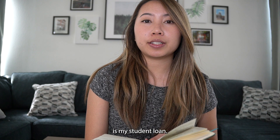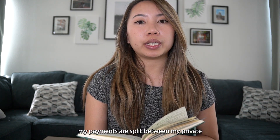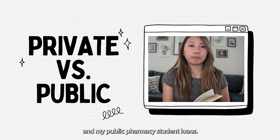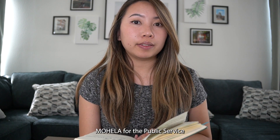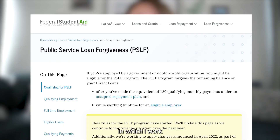The biggest question is my student loan. My payments are split between my private pharmacy student loans and my public pharmacy student loans. All of my public loans are consolidated into MOHELA for the Public Service Loan Forgiveness program. I am in that program, which requires me to work for a federal hospital for 10 years.